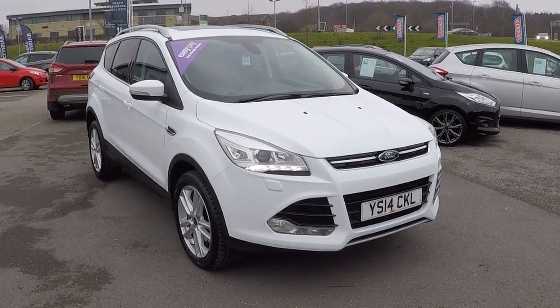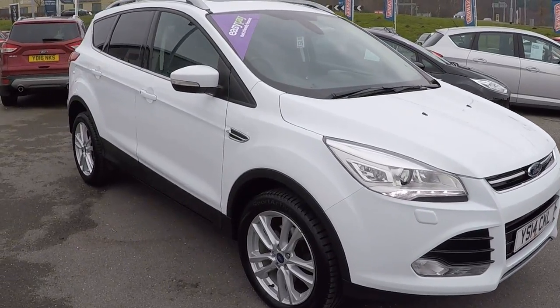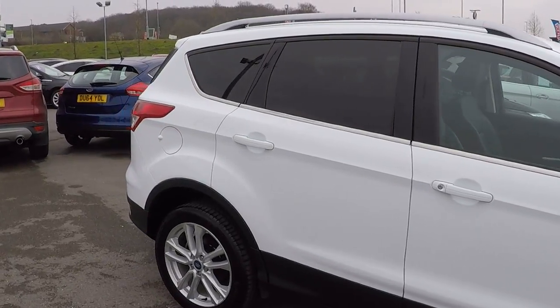Hi folks, Mark Hayes here, Paris Mansfield. Today's featured car is this 14 plate, full Paris service history, Ford Kuga, 2 litre diesel, 163bhp Titanium X.